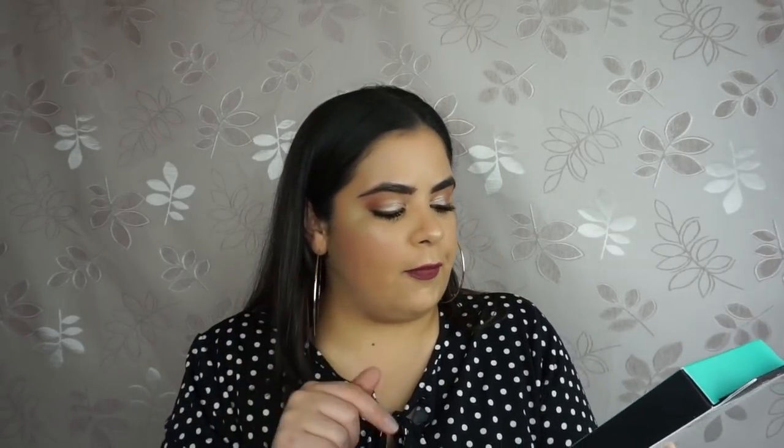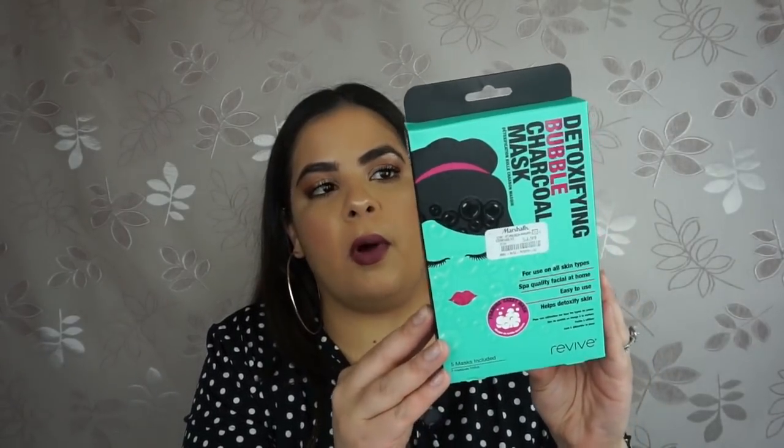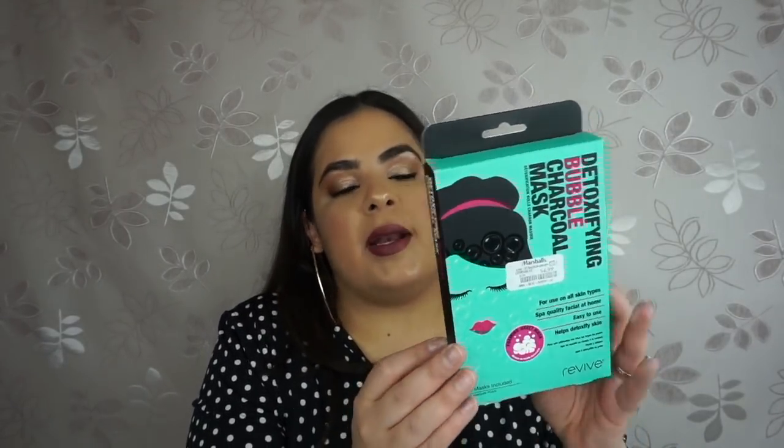The next mask is called the Detoxifying Bubble Charcoal Mask, priced at $4.99 for five masks — basically a dollar per mask, which is amazing. I picked this one up in Las Vegas and haven't tried it yet because I like to show things before I test them out. I'm really excited because I love bubble masks.